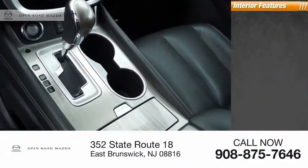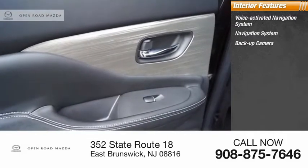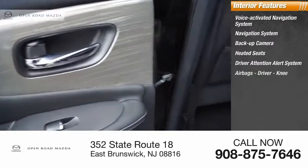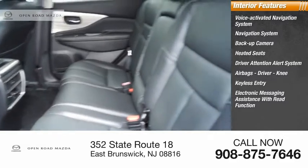Inside you'll find a voice-activated navigation system, navigation system, backup camera, heated seats, driver attention alert system, airbags — driver and knee — keyless entry, and electronic messaging assistance with read function.